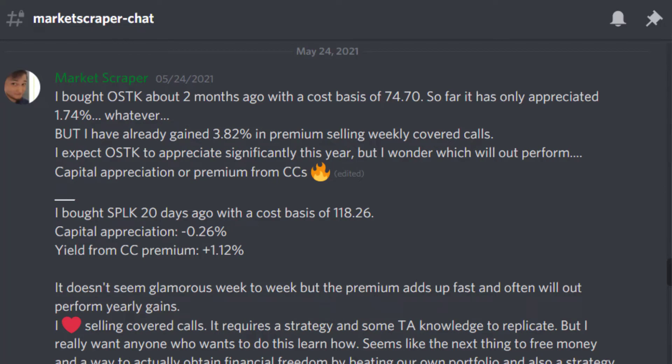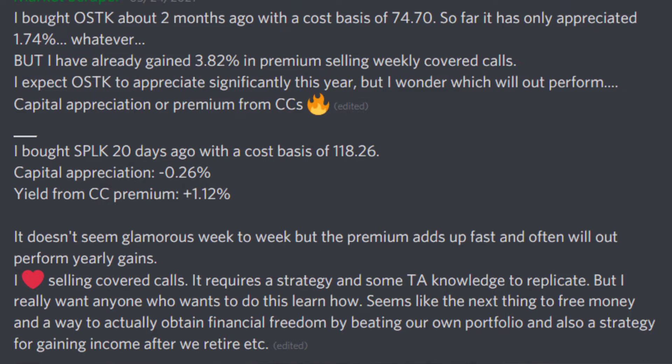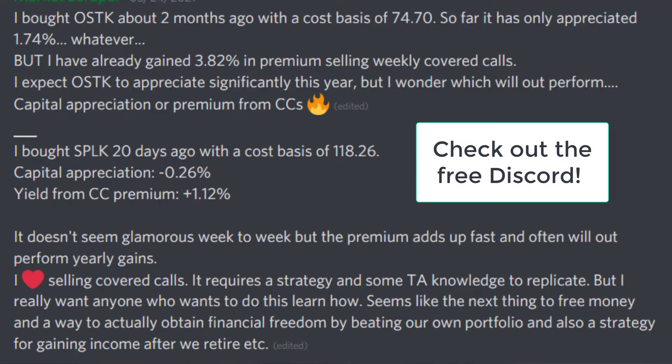Now let's take a look at what happened in the last 20 days. This post is from May 24, so it's a bit outdated — at that time I was actually a little bit down, negative 0.26% on my capital appreciation for Splunk. But my covered call premium gained was over 1.12%. So I'm gaining that in only 20 days of owning this stock. That's the power of this strategy — it can hedge the downside and even outperform capital appreciation. Over a year, extrapolating 1.2% every 20 days, how much will I gain from covered call premium? It will decline a bit because I'll be more conservative going forward, not as aggressive as I was in the first couple of weeks.